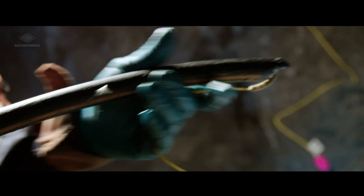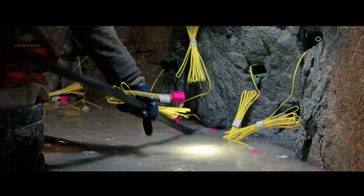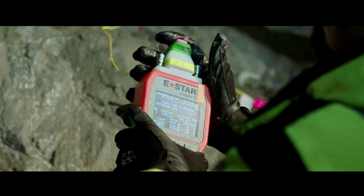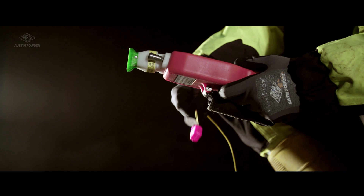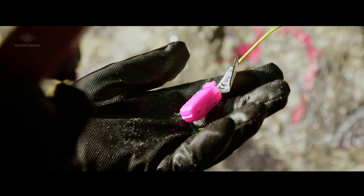When we say demanding, we really mean extreme tunnel conditions. Even though it is possible, the direct connection between the logger and the detonator is no longer necessary. The new touchless RFID feature will make your programming much faster.